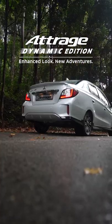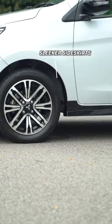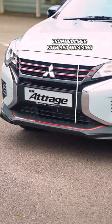Meet the Atrach Dynamic Edition from Mitsubishi. To enhance its looks, it comes with a redesigned rear bumper, additional side skirts, and a new front bumper with red trimming.